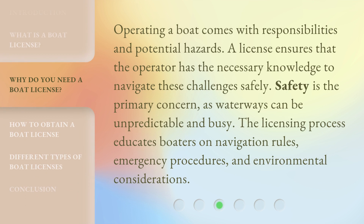Operating a boat comes with responsibilities and potential hazards. A license ensures that the operator has the necessary knowledge to navigate these challenges safely. Safety is the primary concern, as waterways can be unpredictable and busy. The licensing process educates boaters on navigation rules, emergency procedures, and environmental considerations.